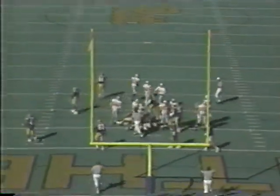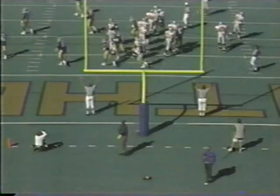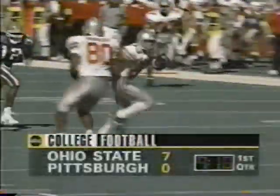Josh Jackson's in for the extra point. The kicking game has been a huge adventure for the Buckeyes, but this one splits the uprights to make it 7-0 for Ohio State. Terry Glenn with his second career touchdown reception.